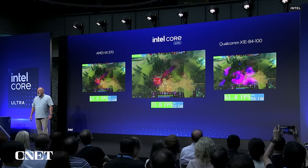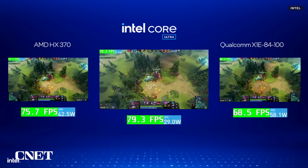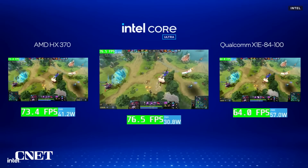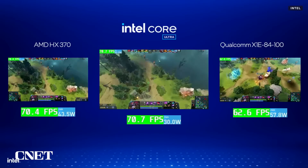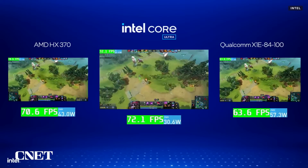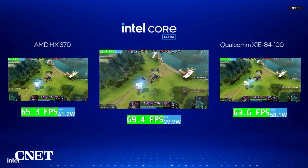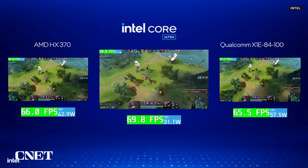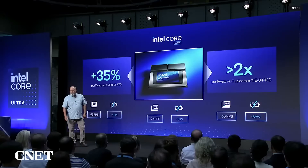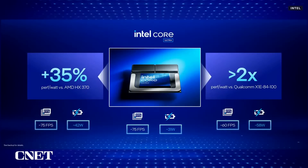All systems are running the same game, Dota 2. We're going to look at performance and power. First, look at Lunar Lake versus AMD on the left — both are running about the same frame rates, but Lunar Lake is running at about 30% lower power. On the right-hand side, you'll see Lunar Lake versus Qualcomm, where Lunar Lake is running about 25% faster but at half the power. Doing the math, Lunar Lake delivers 35% more energy efficiency than AMD and over twice that of Qualcomm.